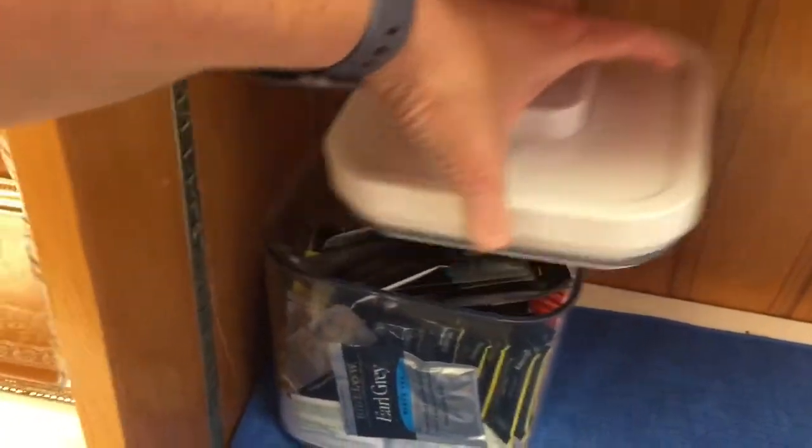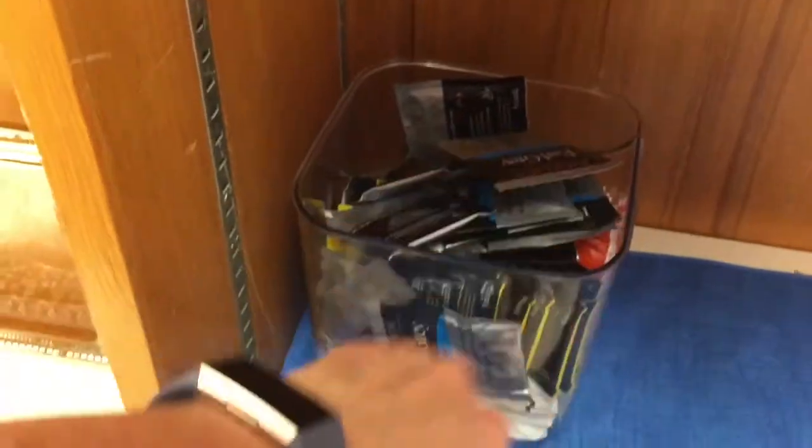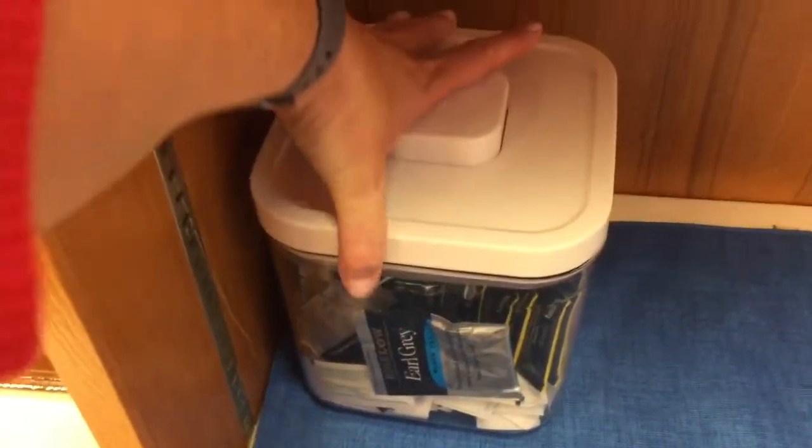This is a tin container. It's got an assortment of teas, and then it's got stevia down at the bottom, and then I'm going to show you my little kitchen.